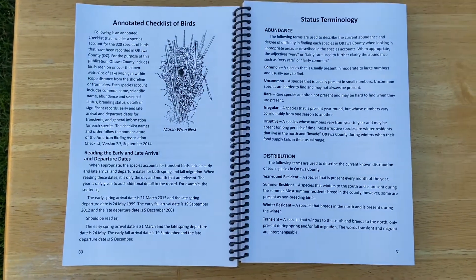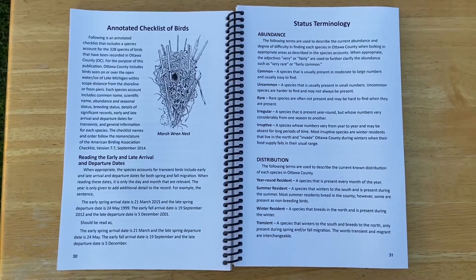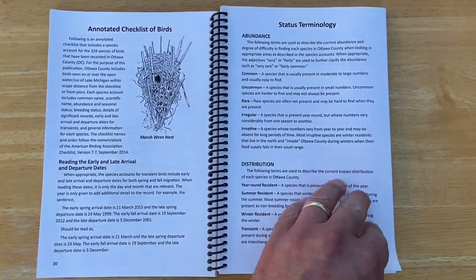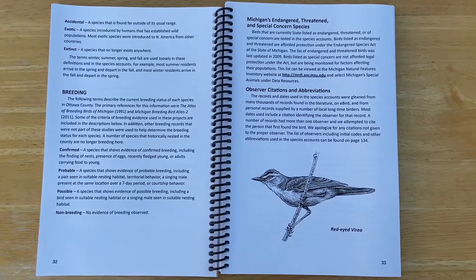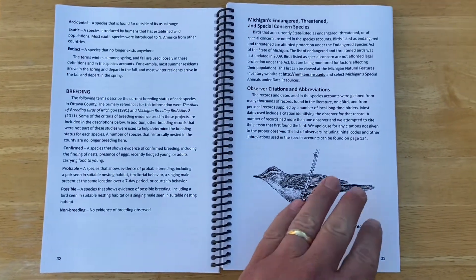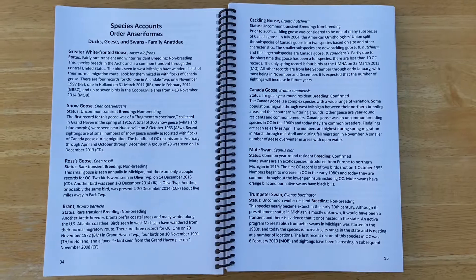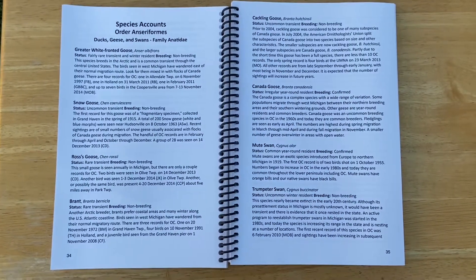Page 30 is where the heart of the book begins. The next four pages help define the terms used in subsequent pages for topics such as abundance, distribution, and breeding, as well as how to read early arrival and spring departure dates for each species. On page 34, the species accounts start, giving the detailed look into all 329 species that had been found in Ottawa County over the years up until 2015.